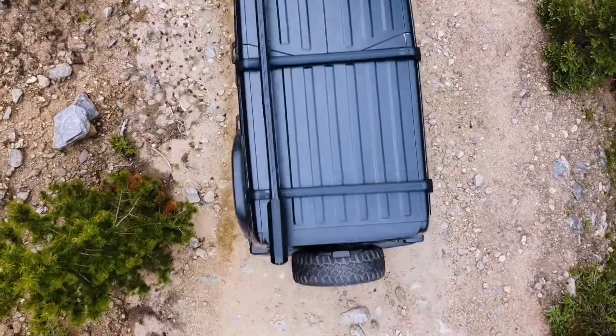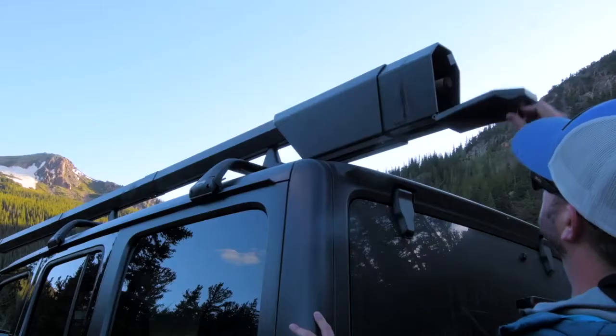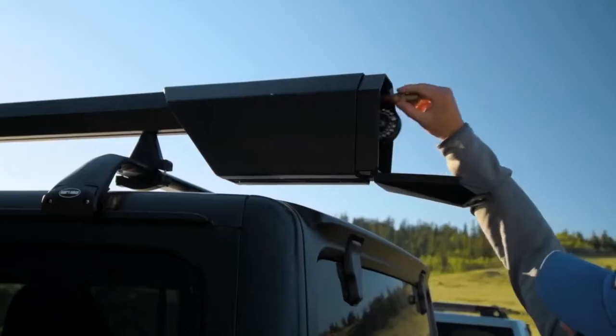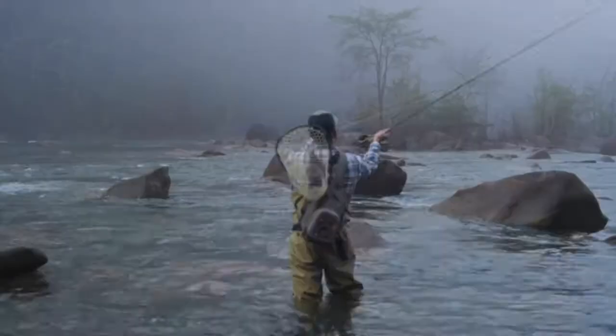After countless prototypes and testing, we are proud to introduce the Talos Altair, the world's most universal rooftop rod carrier. Altair can hold a fully rigged rod while keeping everything protected, letting you hit the water as soon as you get there.